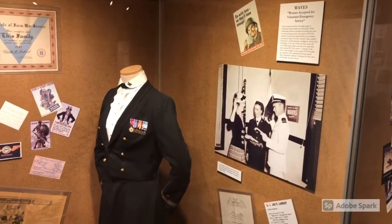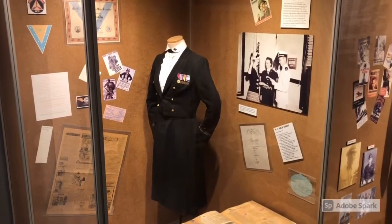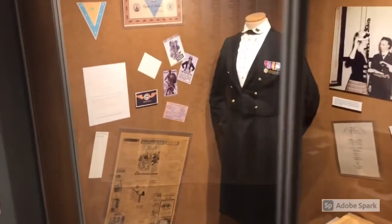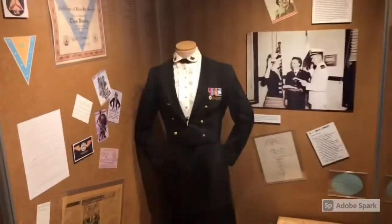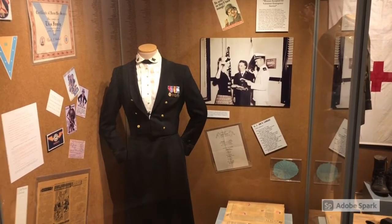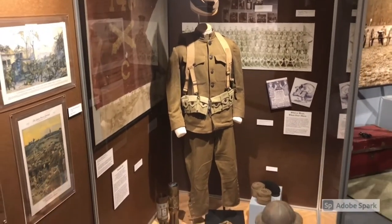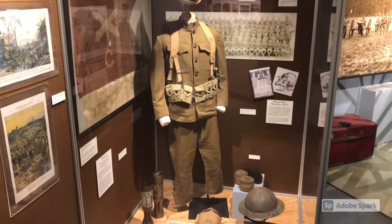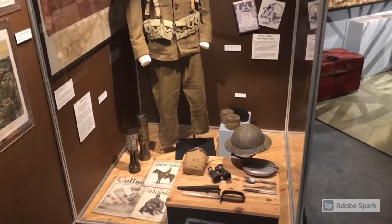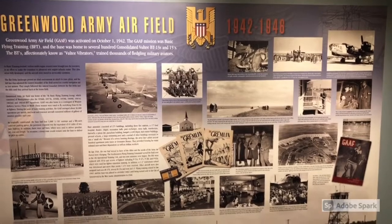Now we move on into the local military history exhibit, and it focuses on people in and around LeFleur County and their involvement in military history. This lady was the highest decorated female in the military during her time. This is a really cool example of a World War I uniform worn by a citizen of Greenwood and LeFleur County. Of course, Greenwood had an airfield and it was quite an extensive operation.